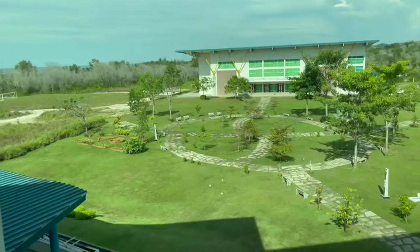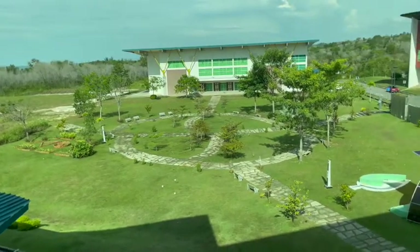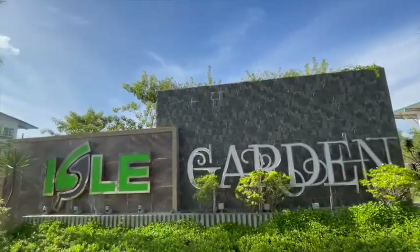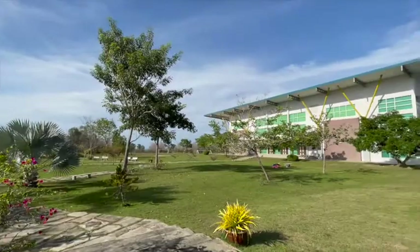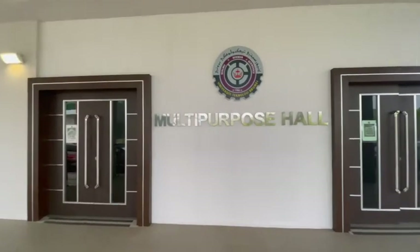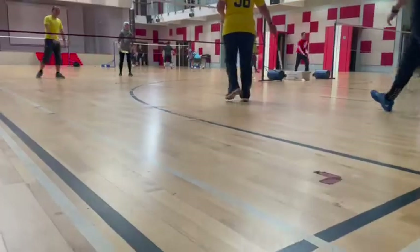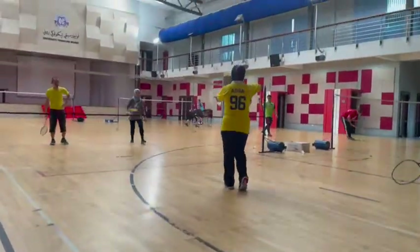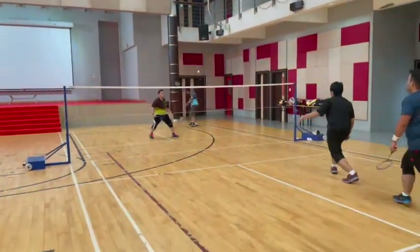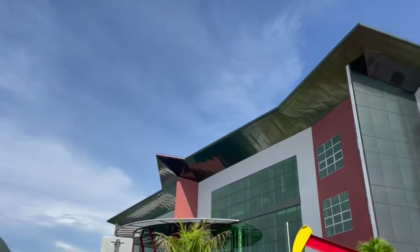If you're looking for some fresh air from a long study in the library, you can head over to our aisle garden, just a few walks from the library. Next to the aisle garden is the multi-purpose hall. This hall is where students normally sit for their exams. It is also used for other purposes like university events, sporting events, and others.